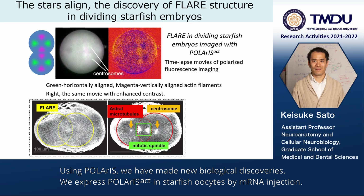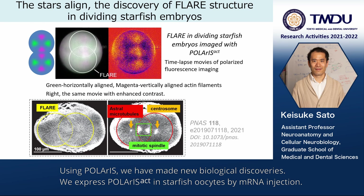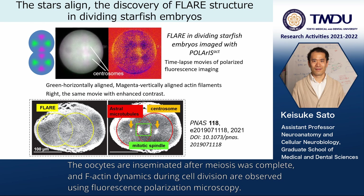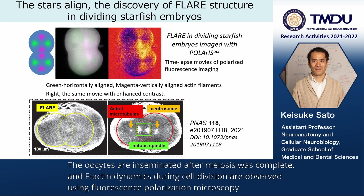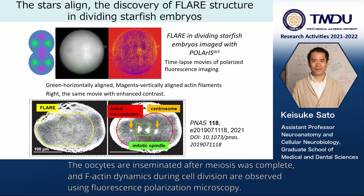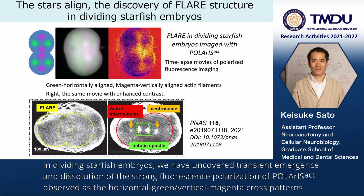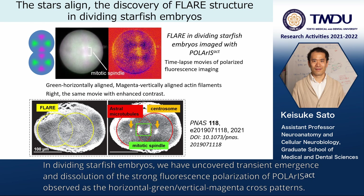Using Polaris, we have made new biological discoveries. We express Polaris actin in starfish oocytes by messenger RNA injection. The oocytes are inseminated after meiosis was complete, and F-actin dynamics during cell division are observed using fluorescence polarization microscopy. In dividing starfish embryos, we have uncovered transient emergence and dissolution of strong fluorescence polarization.